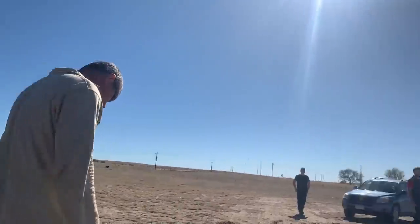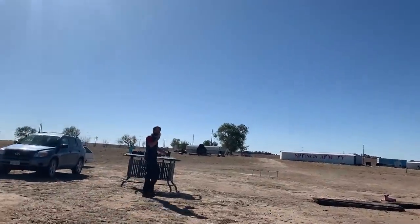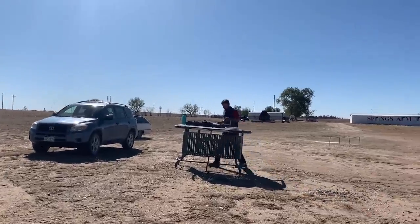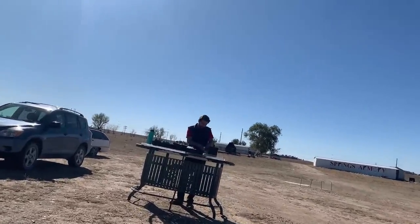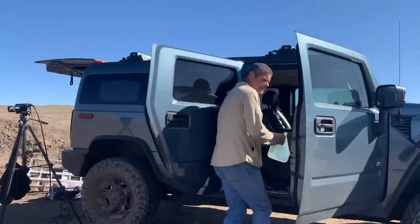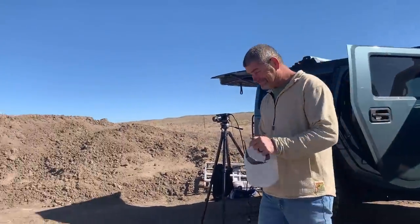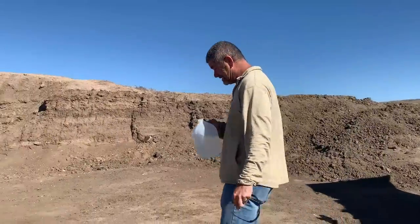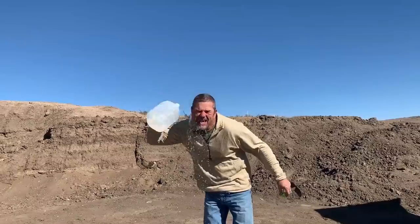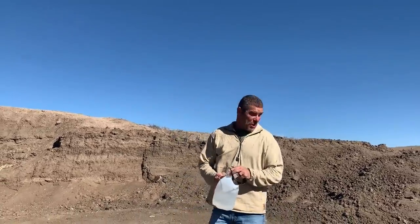Oh, my eyes. My skin on my face is still burning. I need to flush my eyeballs. I'm recording everything. I got to flush my eyes. That didn't help.